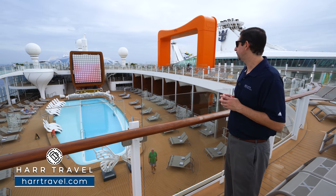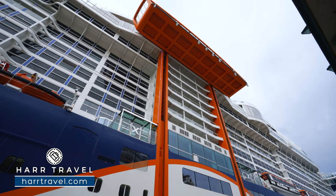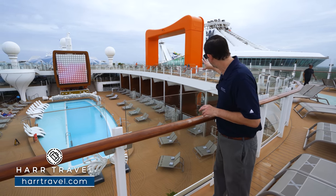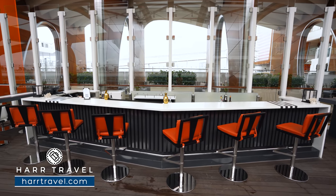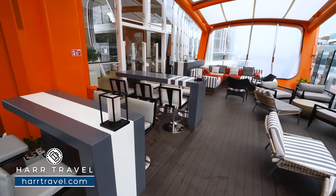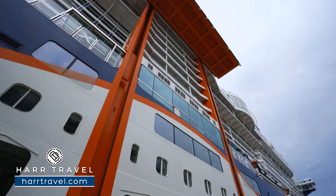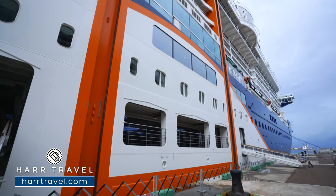Right behind me is the top of the Magic Carpet — this isn't just a first in the industry, it completely changed the way your cruise experience happens. Later in the evening it will be up on the pool deck area as a bar setting. Later on they'll take it down to deck 5 where you can have a dining experience — the 'Dining on the Edge' experience, set up just outside Raw on 5. But what really changes everything is taking it all the way down to the water level.